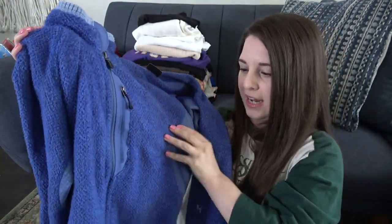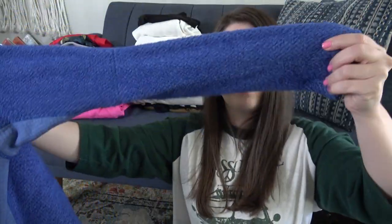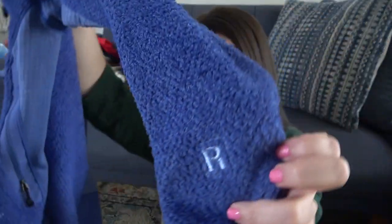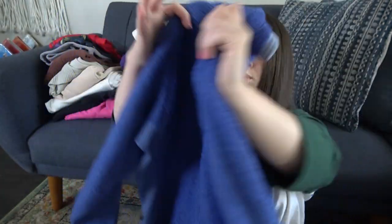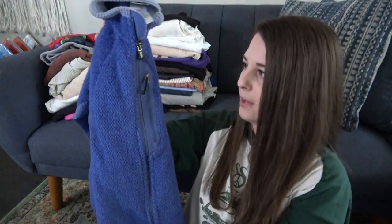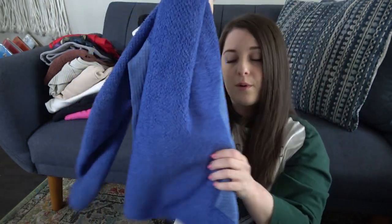This is just a fleece full zip — women's, I think it's blue. It does have an 'R' embroidered in the sleeve; I don't know if that's from a company or what. I love to sell Patagonia — hoping to get $40 to $50 on that one.